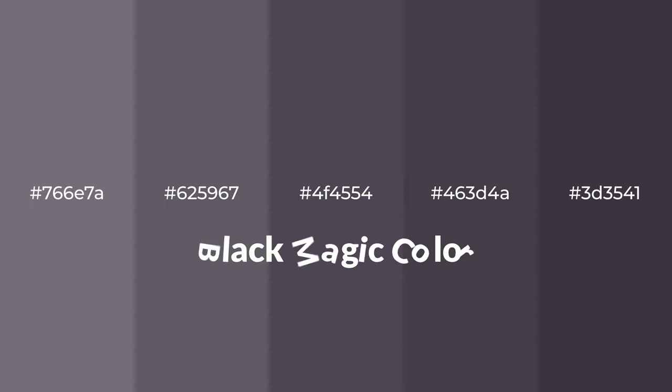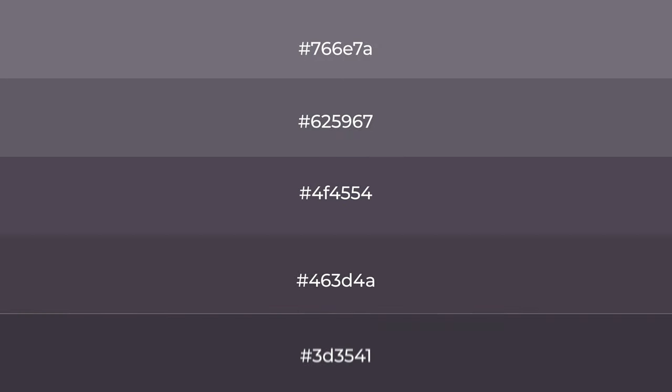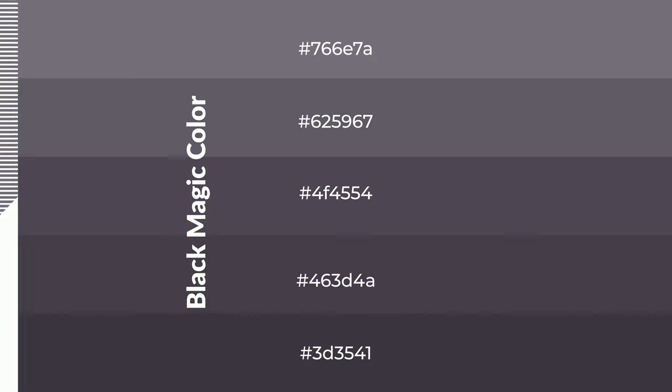Warm shades of black magic color with violet hue for your next project. To generate tints of a color, we add white to the color. Tints create light and exquisite emotions. To generate shades of a color, we add black to the color, and it is used in patterns, 3D effects, and layers. Shades create depth and drama.